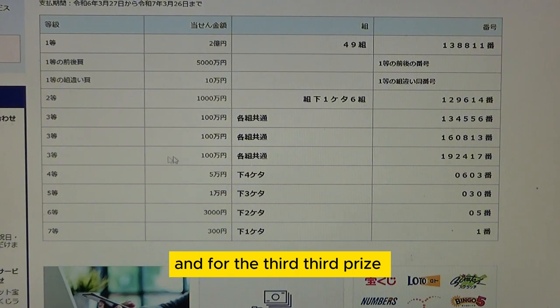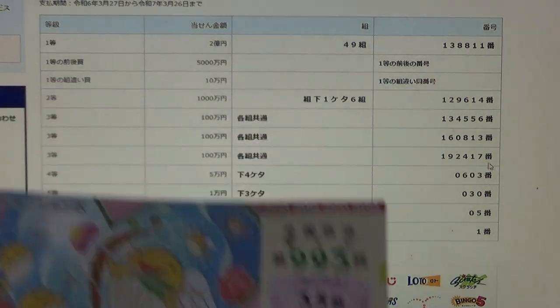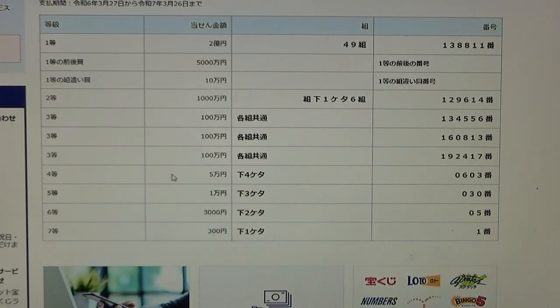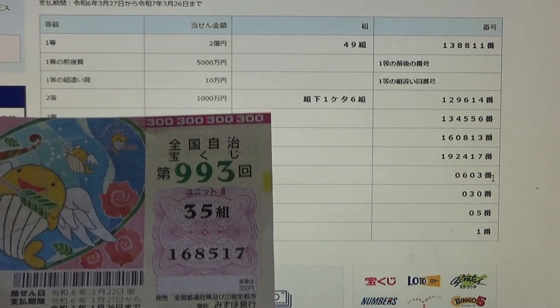For the third third prize, again Hyaku Man En, you can have any grouping number but you must have these exact numbers in the exact order: 192417. No good for me. To win the fourth prize, Hyaku Man En, the last four digits of your ticket must be 0603. Mine are 8517. No good.